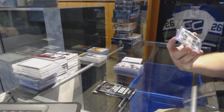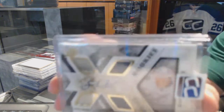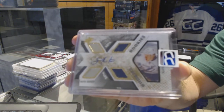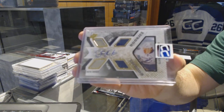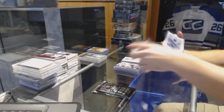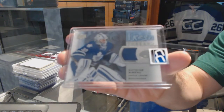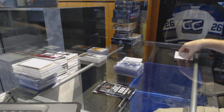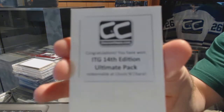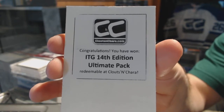For the Tampa Bay Lightning, an SBX dual rookie jersey auto, Slater Cuckoo. And for the Toronto Maple Leafs, Fresh Threads of Bebo. In the box here, 14th Edition Ultimate — we have all of the...